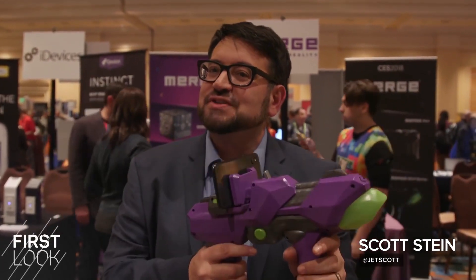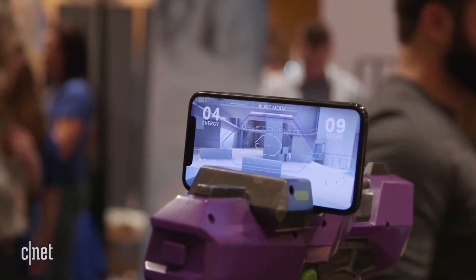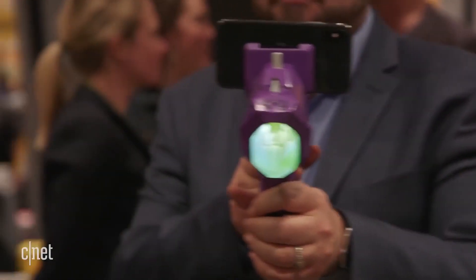The future of AR toys is probably going to have a lot more things like the Merge Sixth Degree of Freedom Blaster. It's fully movable in space so you can duck, roll, and slide around. Expect a lot of AR and mixed reality with your phone in 2018.